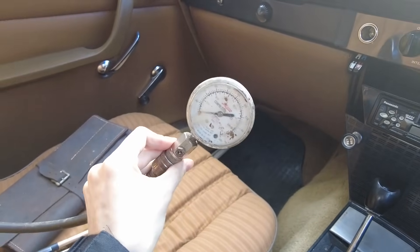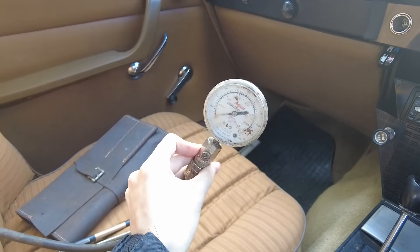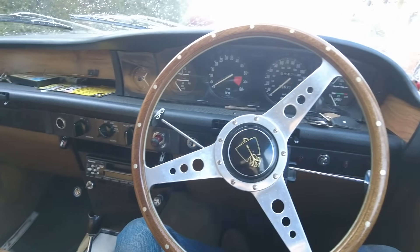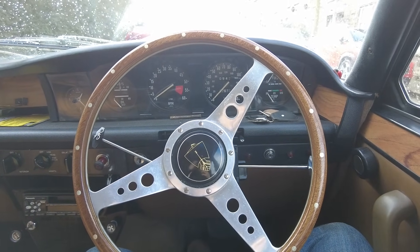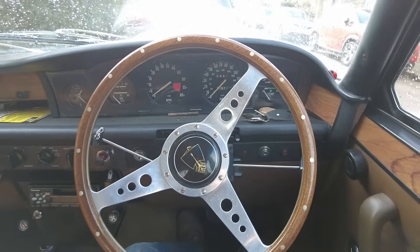We have Lucas's trusted compression tester here. He was actually supposed to come yesterday and we were supposed to do it together, but Lucas's Peugeot had an ignition barrel failure — completely failed. The key was just flopping around, so he couldn't start the car and we couldn't get up here.